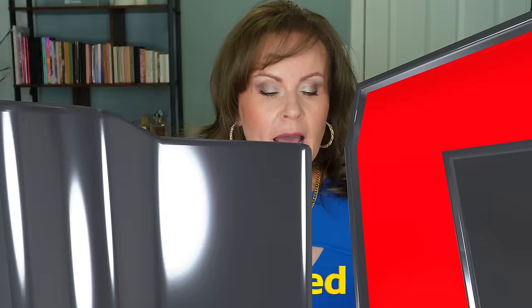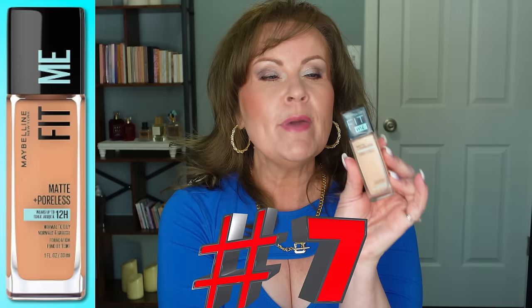Let's start ranking these from number seven up to number one. Starting with the Maybelline Fit Me Matte and Poreless Foundation. I absolutely love this foundation, especially in the summertime — and I can pretty much wear it through winter as well. It doesn't show up any texture, no fine lines, and it doesn't settle anywhere in my skin.